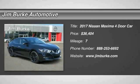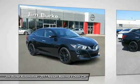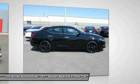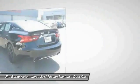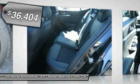Come test drive the 2017 Maxima. The Maxima offers elegance with an edge — the spacious interior provides refined comfort for up to five passengers. Advanced technologies such as Nissan Intelligent Key and push-button ignition offer convenience and control, and it is priced below